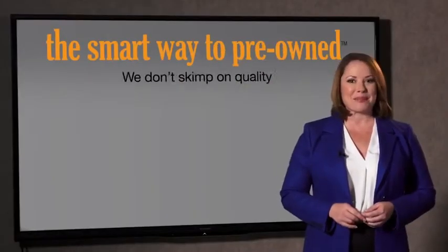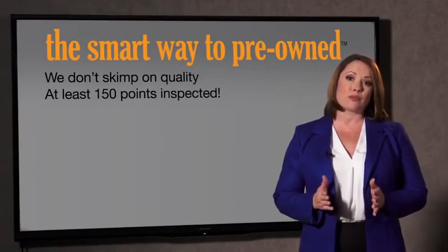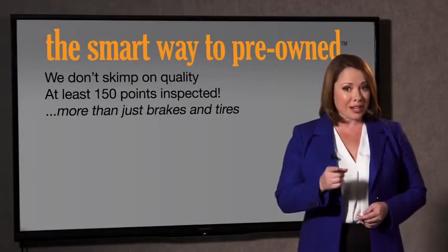The tires and brakes are just adequate — not even good. Why take chances? Your life and those of your loved ones should be more important than that. That's why we don't skimp on quality. All of our pre-owned vehicles go through at least a rigorous 150-point inspection, checking more than just brakes and tires.